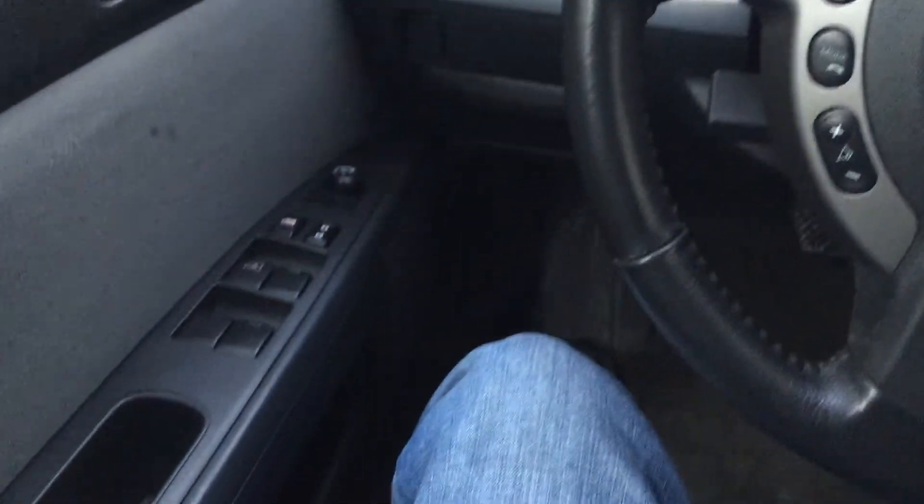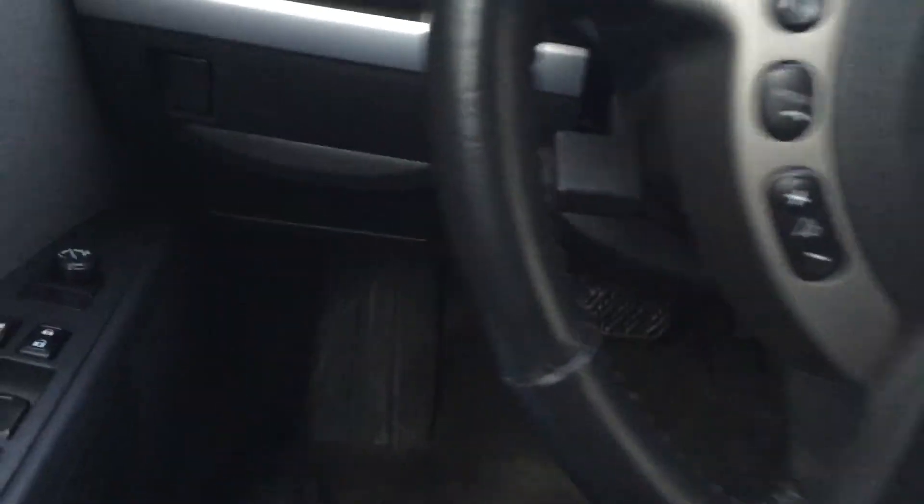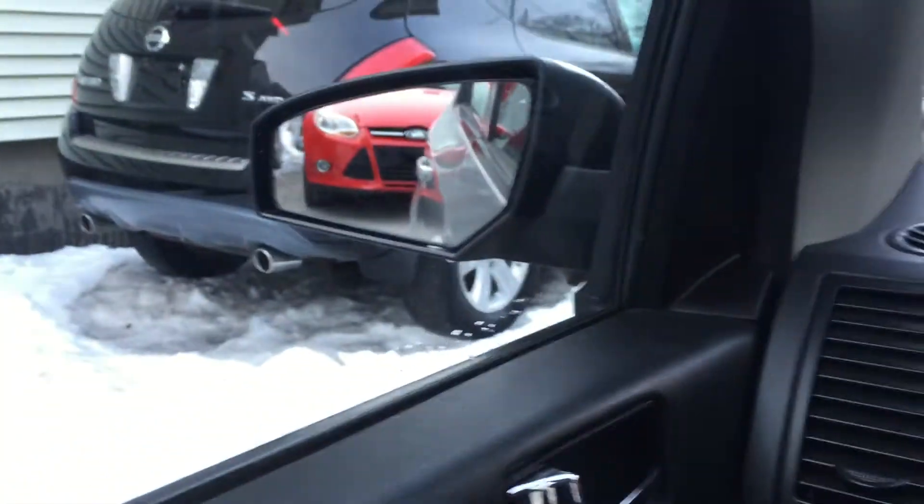The heater is on blast — it's freezing. It actually has an iPod connection. I'll show you the engine real quick before I receive a phone call and this video gets dropped.